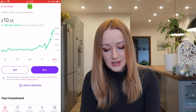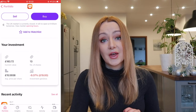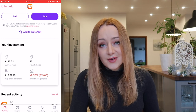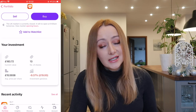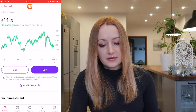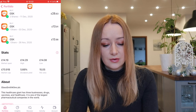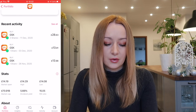The next one I've added to is GlaxoSmithKline. I mentioned in my top dividend stocks in the UK video that I was going to add to GSK. It is quite undervalued at the moment, or it has been whilst I added to it anyway. I added five shares into GSK, so I've currently got 13 shares. It is currently down, but it's considered undervalued, which is why I've been dollar-cost averaging in. GSK pay a 5.66% dividend, so I'm not too bothered about the share price because this is a long-term hold for me.